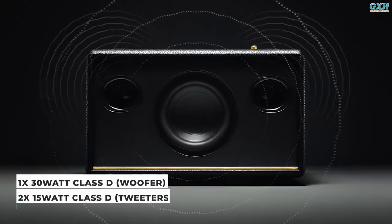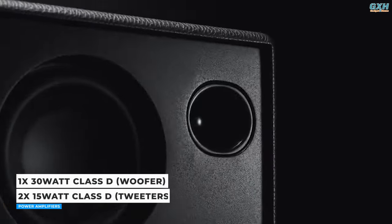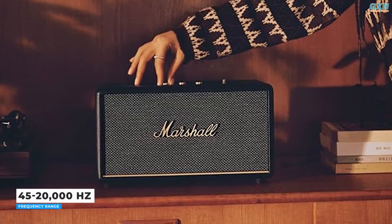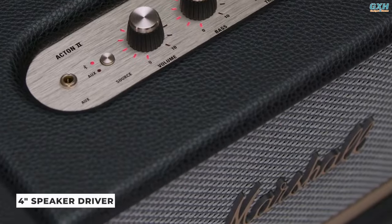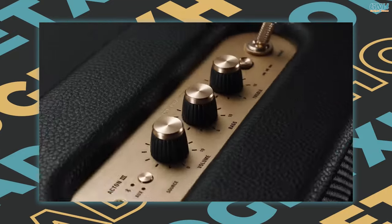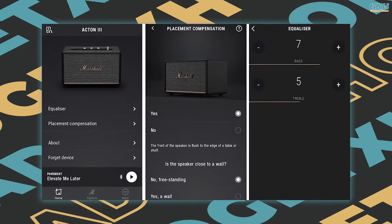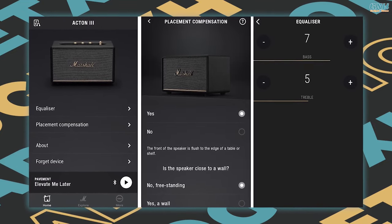The sound is crisp and precise, with well-balanced bass and treble frequencies. The Acton III uses a single 30-watt Class D amplifier for the woofer and two 15-watt Class D amplifiers for the tweeters, producing stereo audio with a frequency range of 45 to 20,000 Hz. It also includes a 4-inch speaker driver for crystal-clear highs and vocals. The Acton III has a dynamic loudness feature that adjusts the equalizer as volume increases, guaranteeing constant and distortion-free sound.